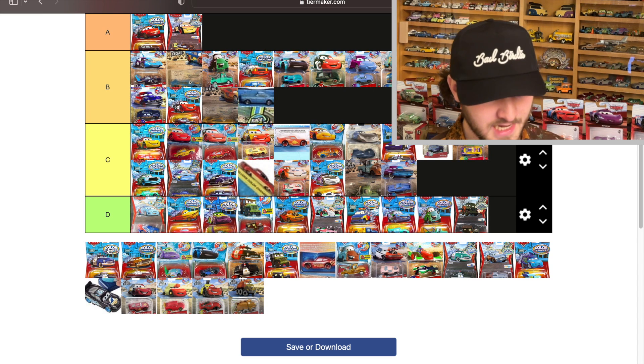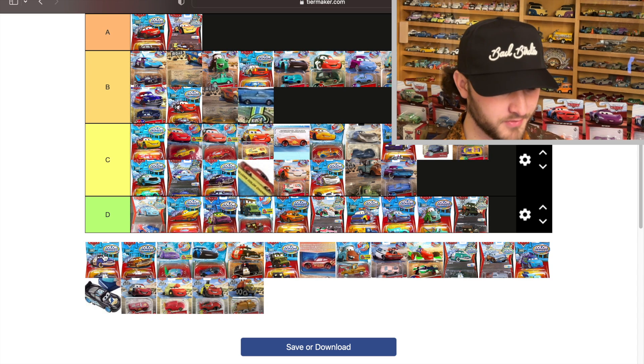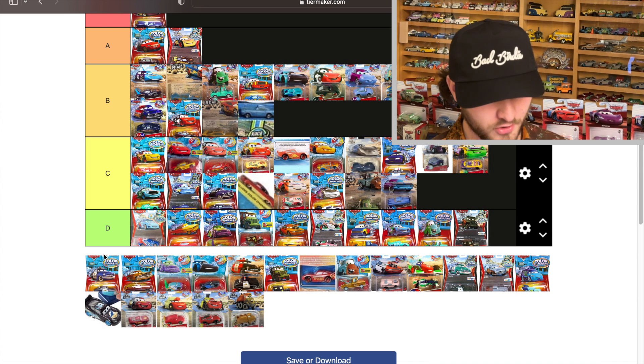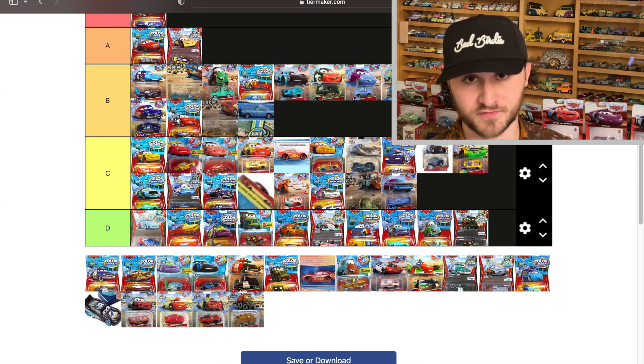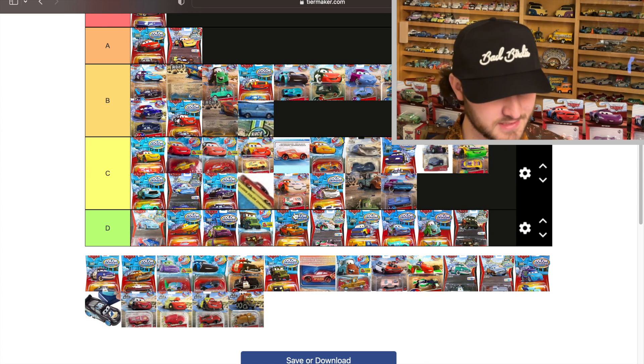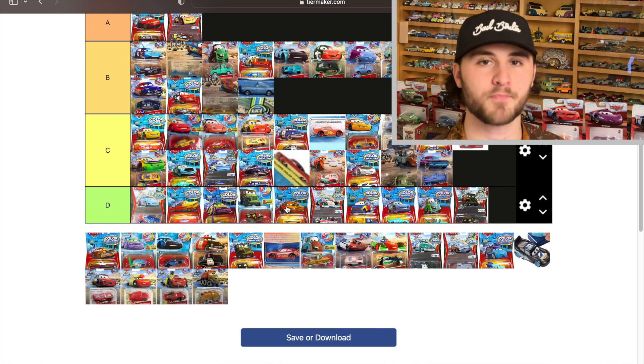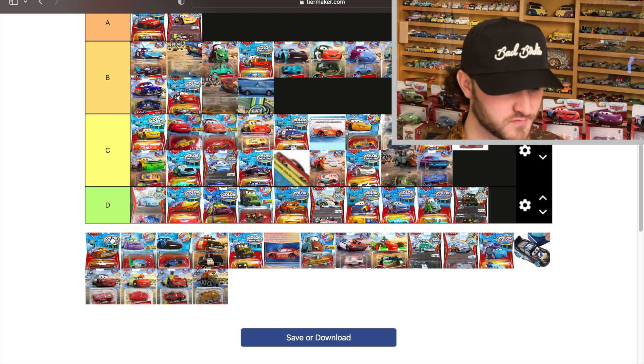Sheriff from black to blue — not horrible. The blue doesn't look incredible; it's not as good as when Doc changes from red to blue, but it's still pretty solid. I think that's going to be a C — an upper C though.